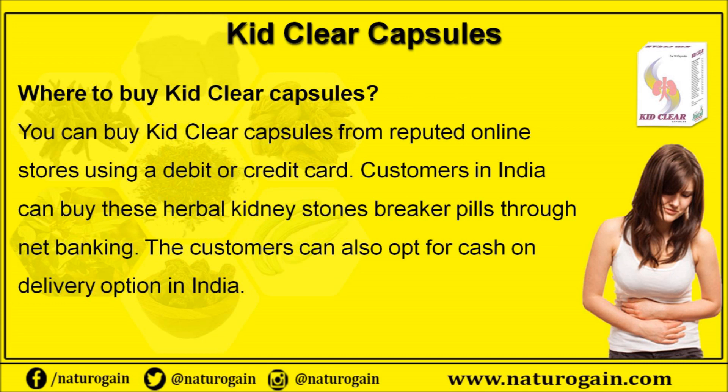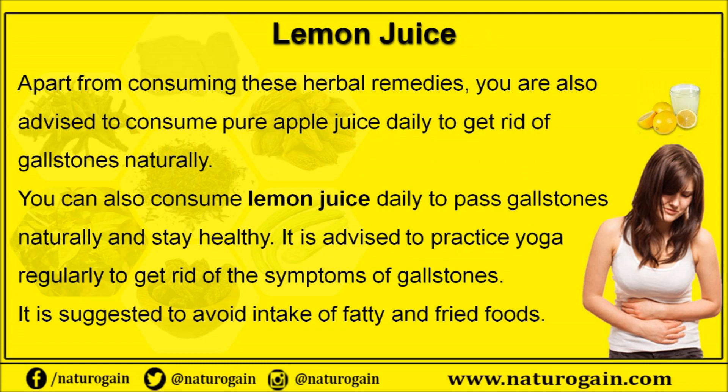You can buy Kid Clear capsules from reputed online stores using a debit or credit card. Customers in India can buy these herbal kidney stone breaker pills through net banking, and customers can also opt for the cash on delivery option in India.